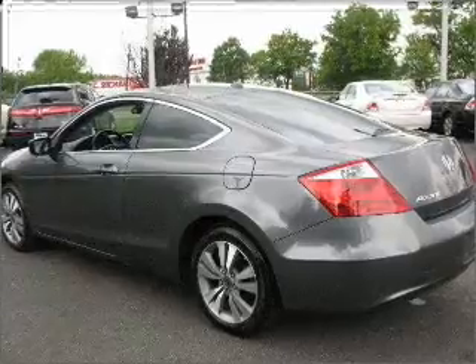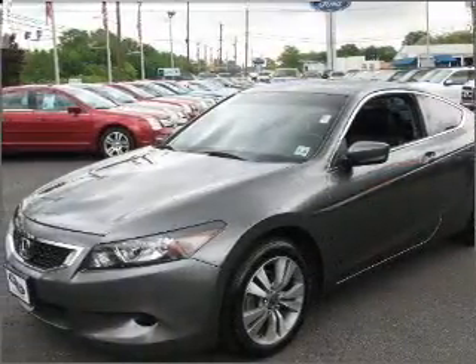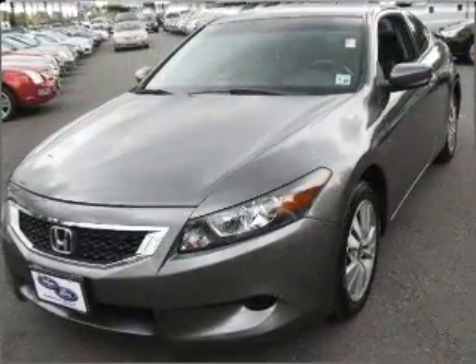Heated seats offer comfort in cold weather. He's always hot and she's always cold — solve this problem while driving with dual temperature controls. Let the outside in with a built-in sunroof.